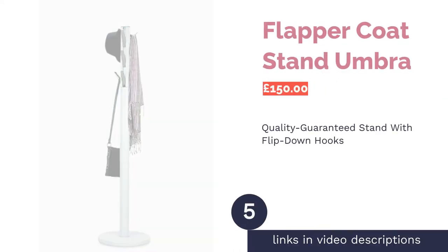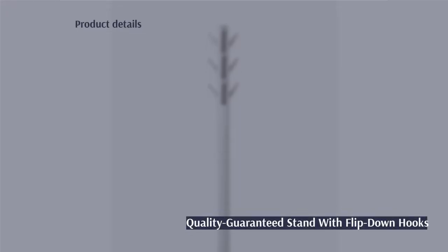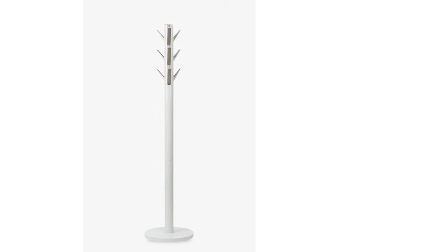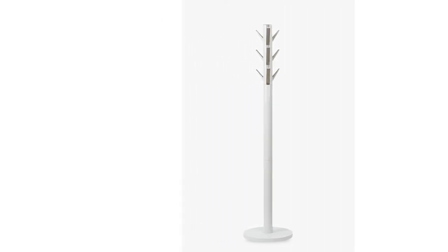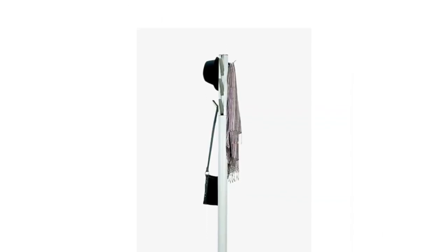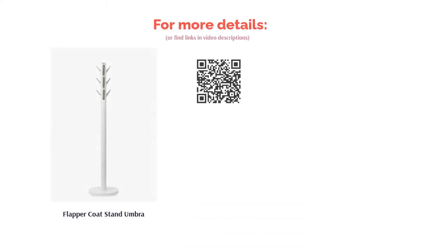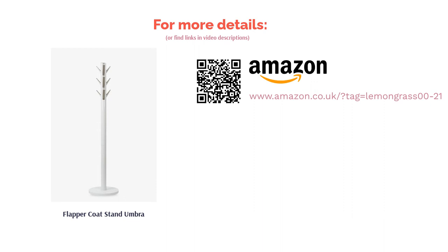Next is the Flapper Coat Stand by Umbra. With its white finish, silver hooks, and sleek design, this relatively petite coat stand is perfect for those who love a minimalist style. There's also a unique design feature: the hooks can be flipped down or tucked away as preferred. It's one of the sturdiest stands on this list, so you can hang as many heavy coats as you wish. It's the least affordable option, but you're guaranteed a top quality product that will look beautiful for many winters.